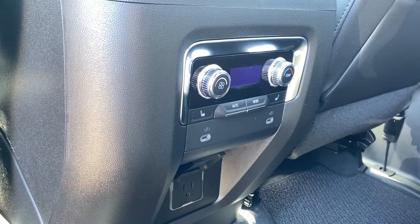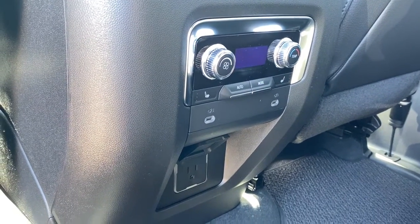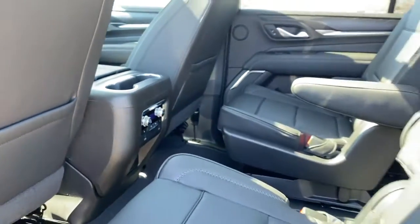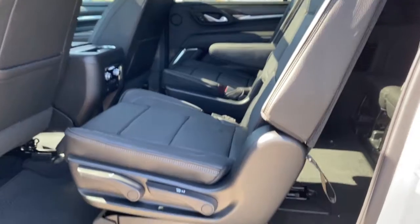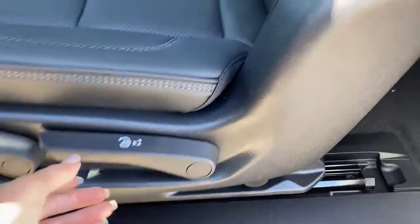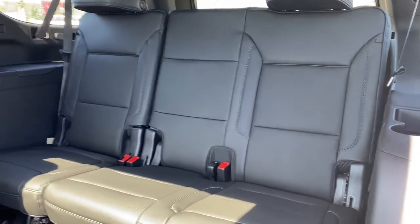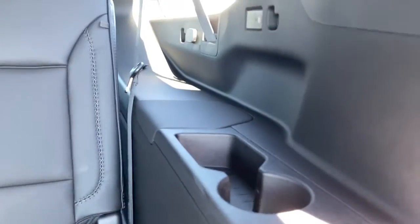Heated rear seats, some USB-C plug-ins, as well as a power plug-in down near the floor. To gain access to the third row, use the center aisle or pull the lever on the side of the seat. In the third row, we have three additional seats with cup holders and USB-C plug-ins on either side.